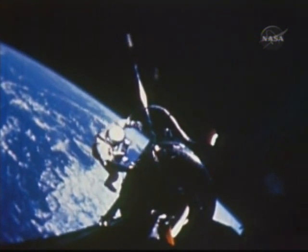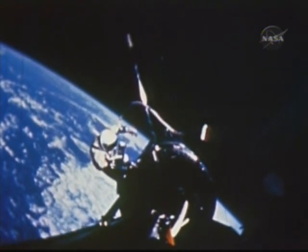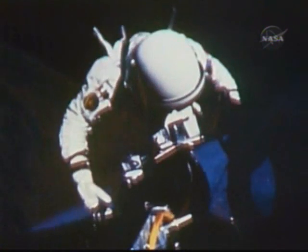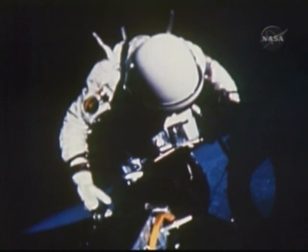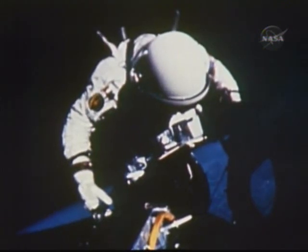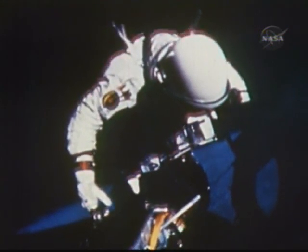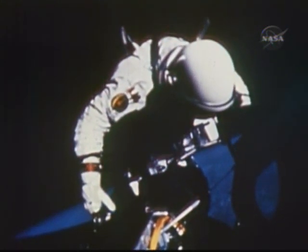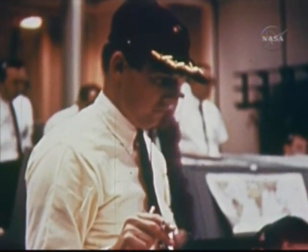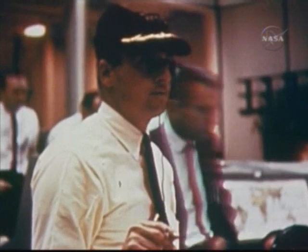Now, like any good workman, the pilot sets about cleaning up his work area. "Workstation is clear," he said. As he got back in, Jim Lovell greeted him with, "OK, here's your seat, Buzz — that's it." That new record was two hours, nine minutes on umbilical EVA.